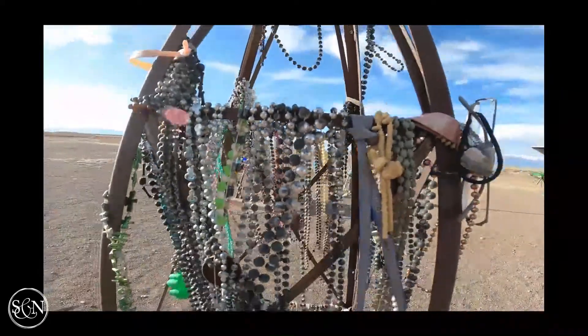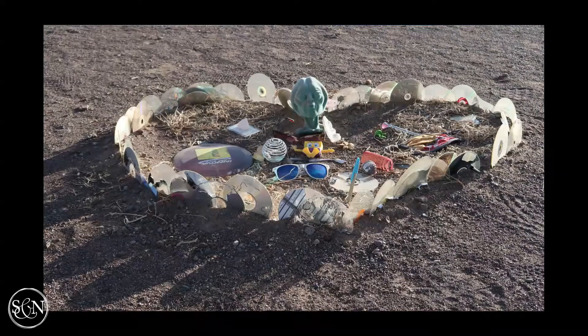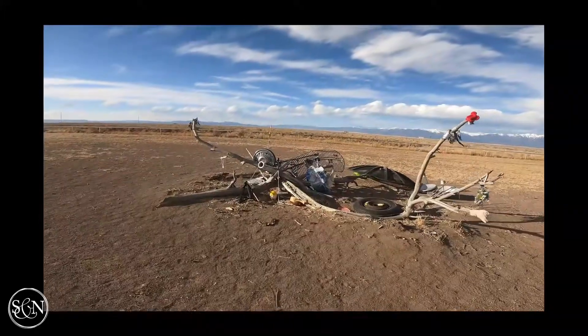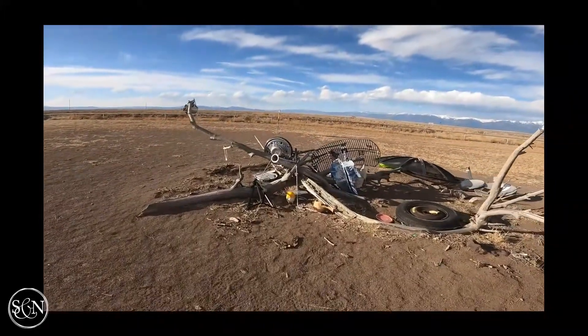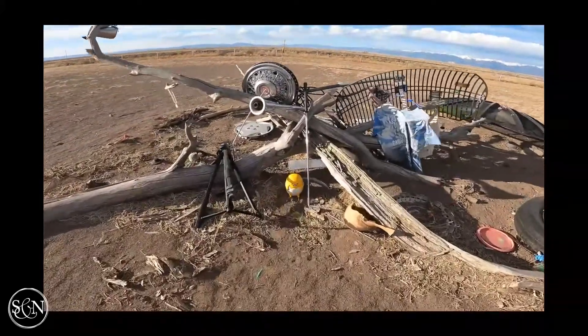You can see people left behind bracelets and necklaces. I found one section where people had left behind CDs, cassette tapes, and 8-track tapes. Right there you can actually see the tower — it's just an observation deck where you can go up and watch for UFOs.